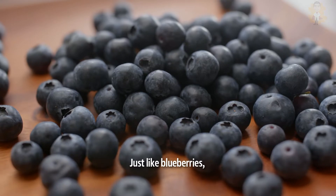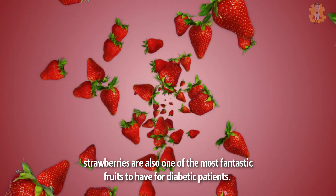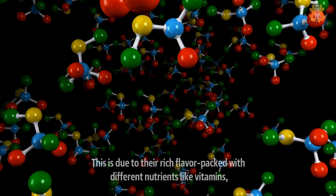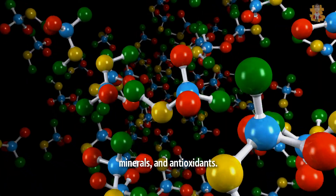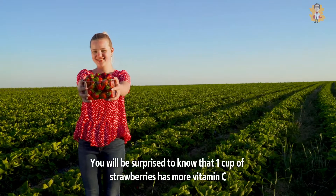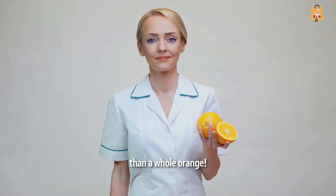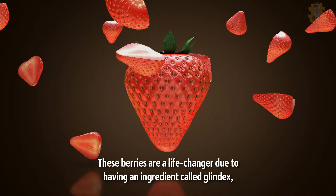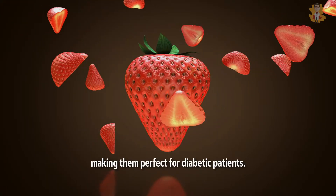4. Strawberries. Just like blueberries, strawberries are also one of the most fantastic fruits to have for diabetic patients. This is due to their rich flavor, packed with different nutrients like vitamins, minerals, and antioxidants. You will be surprised to know that one cup of strawberries has more vitamin C than a whole orange. These berries are a life-changer due to having an ingredient called glyndex, making them perfect for diabetic patients.